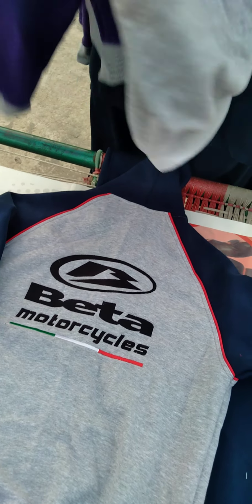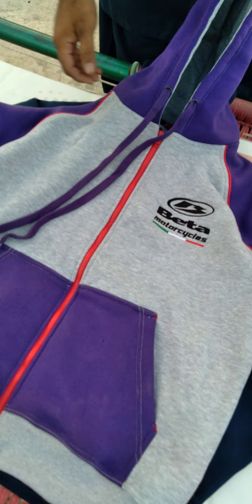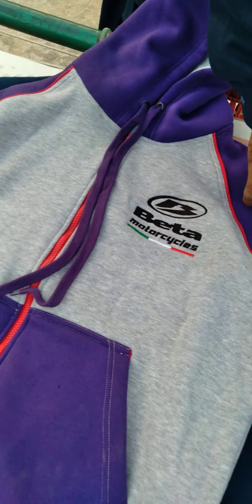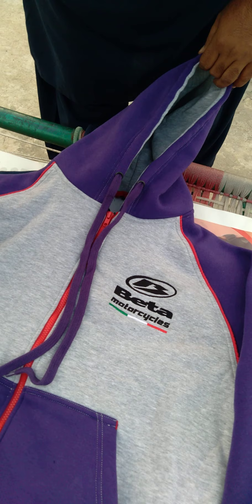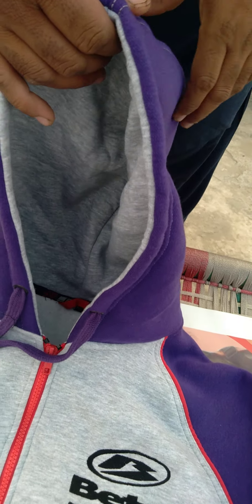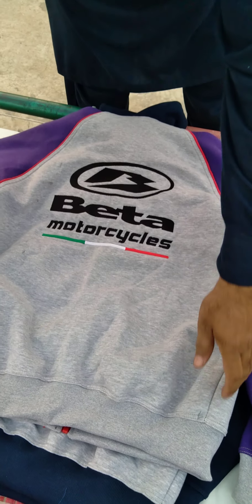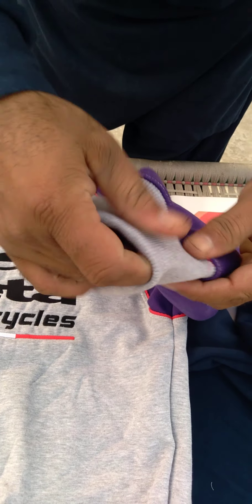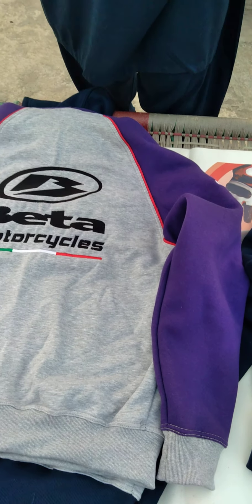This is a fleece. The color combination can be customized whatever you like. For example, this is also the same sweatshirt but the color combination is changed — this is purple and gray, and it looks very beautiful. The lining of the hood is gray. The backside is the same way, with the right logo, wristband, and waist belt all elasticated.